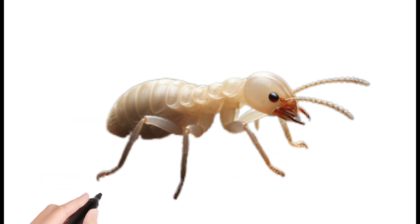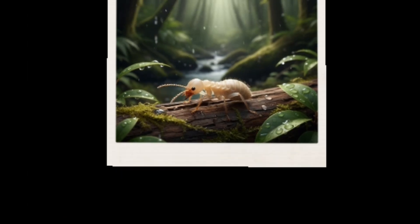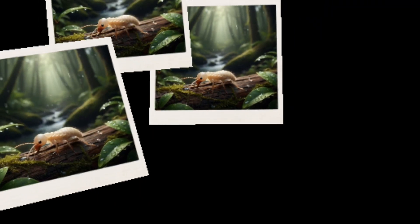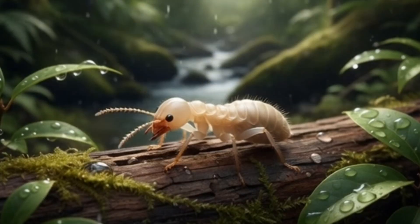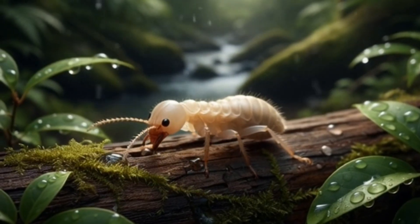Termite. Lives in colonies inside wood or soil. Eats wood and makes it hollow. A soft-bodied insect that builds tunnels and mounds.